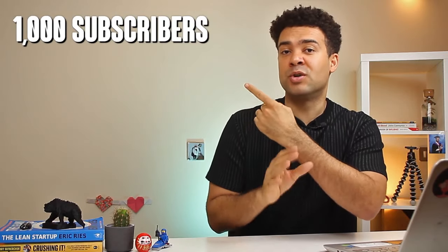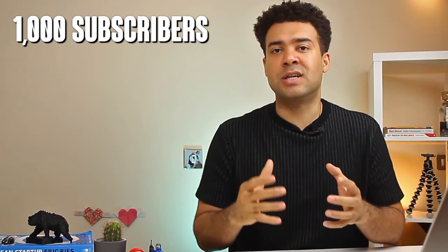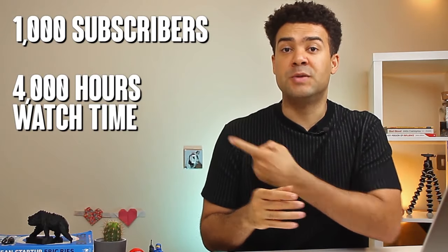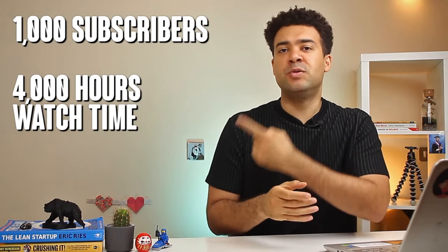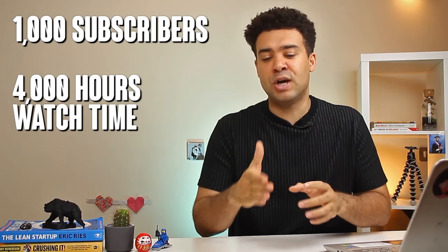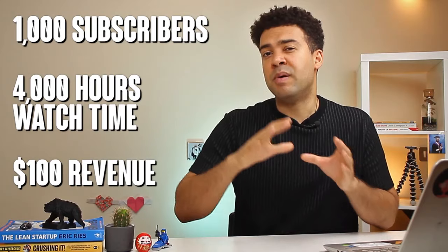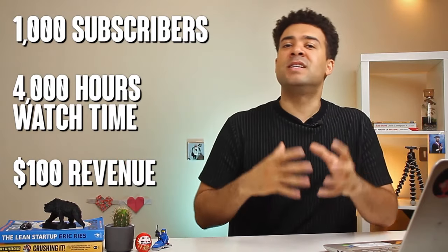To be eligible for YouTube payments, you need to have 1,000 subscribers on your channel and you need to have racked up over 4,000 hours of watch time on your YouTube videos. And even when you've hit those two things, you still need to have made over $100 worth of revenue on your channel before YouTube decides to pay you. That translates to loosely around 50,000 views of your videos to make that $100 requirement.